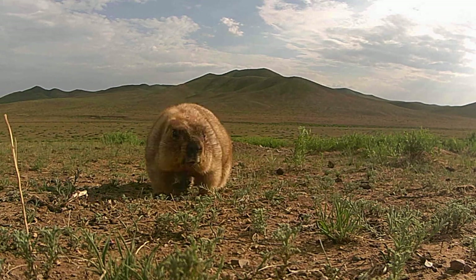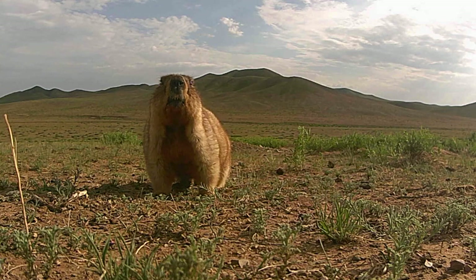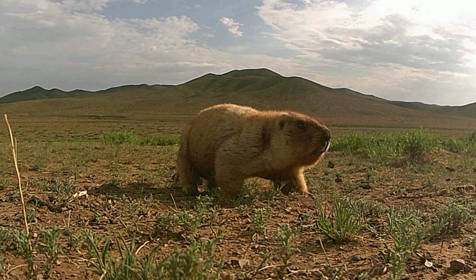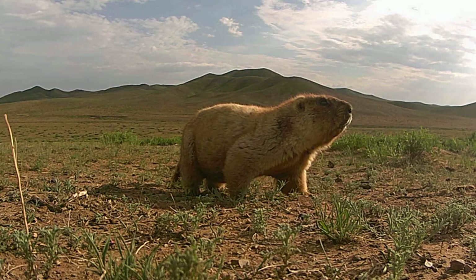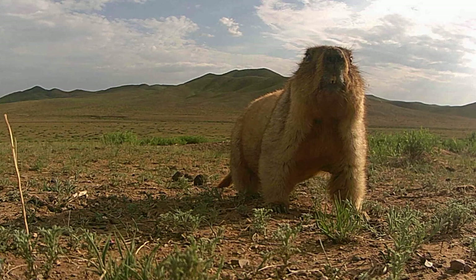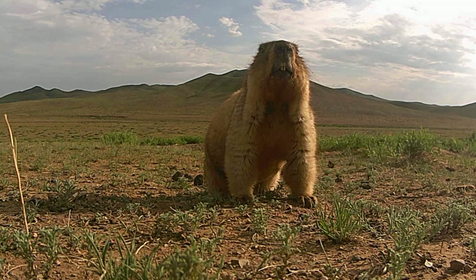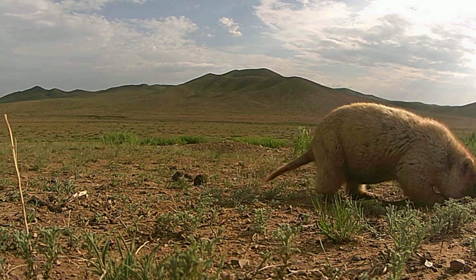Tarbagan marmots are keystone species, playing a vital role in the biogeographic zones they occupy. For example, in the arid steppe habitat, burrows of Tarbagan marmots are used by corsac foxes. Although capable of making burrows by themselves, corsac foxes' use of pre-existing marmot burrows enhances their survival, as this behavior is an energy-efficient adaptation to their environment, which is characterized by fluctuating food resources.